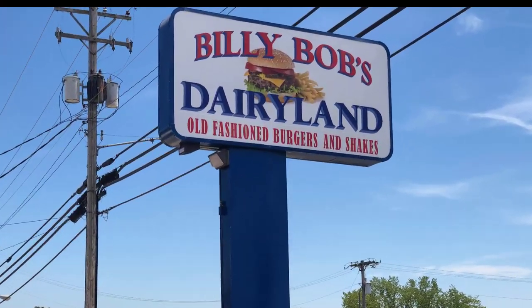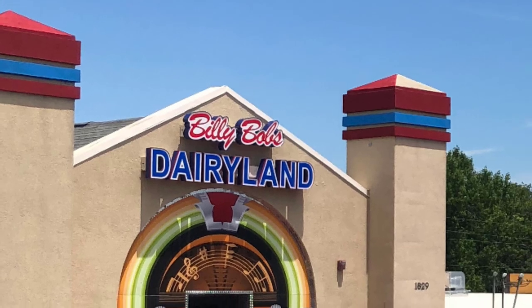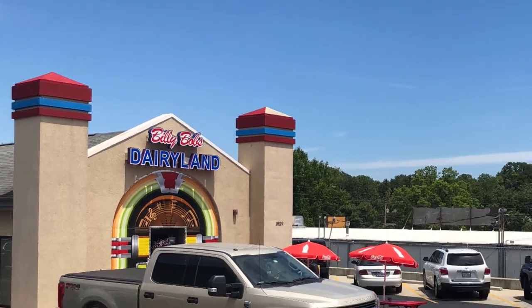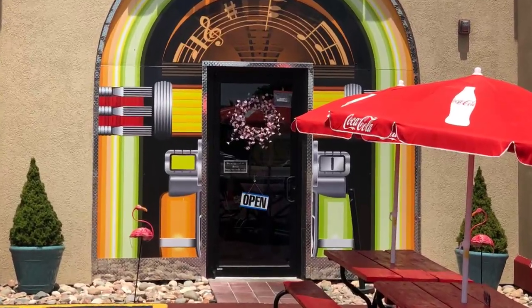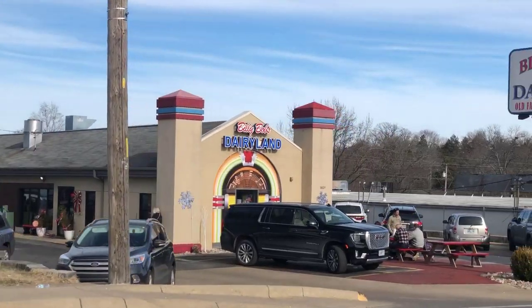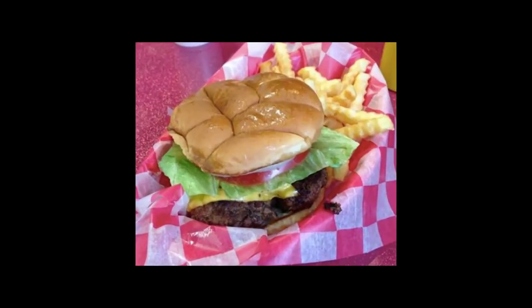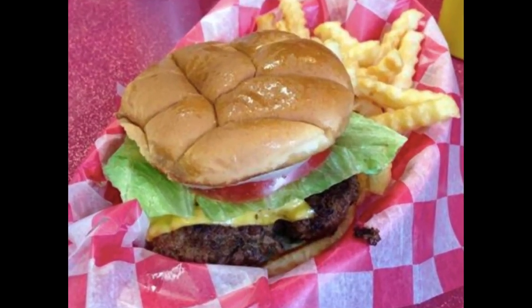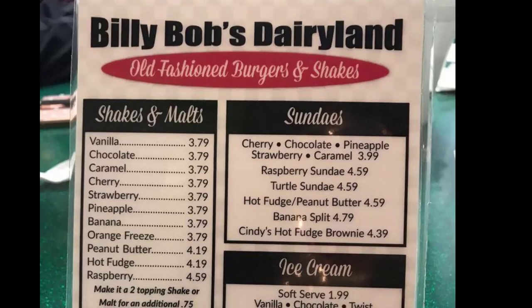For a classic American burger joint on the Branson Strip, there's Billy Bob's Dairyland. Billy Bob's is a legend in Branson with a basic menu of burgers, hot dogs, barbecue beef sandwiches, pulled pork sandwiches, corn dogs, chicken tenders, onion rings, and fries. And for dessert, there's old-fashioned shakes, malts, sundaes, and hand-dipped ice cream. This place can get busy, but it is worth the wait.